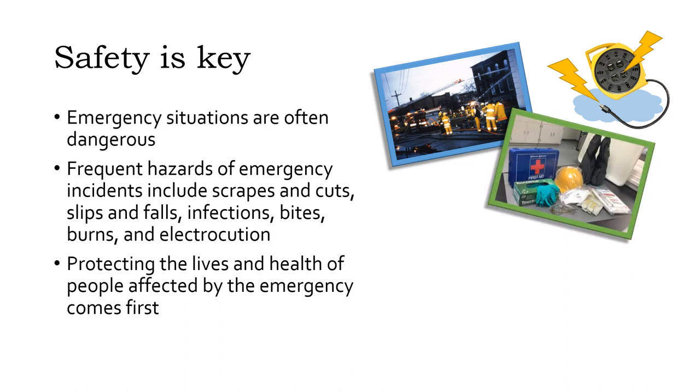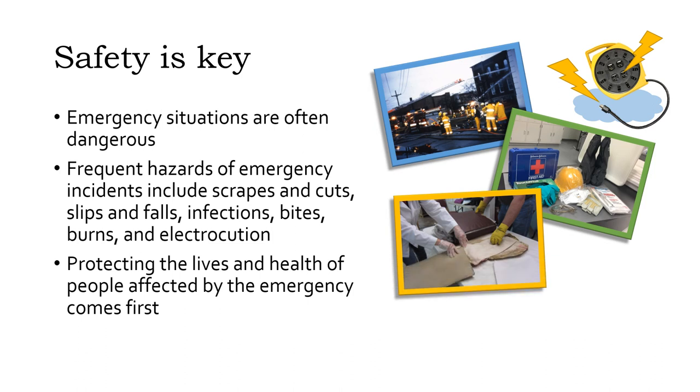Wear appropriate personal protective equipment to reduce your risk of injury or illness and have first aid supplies available. Work with a buddy, plan your course of action, and don't rush. Prompt action is important, but rushing can lead to mistakes and injuries.